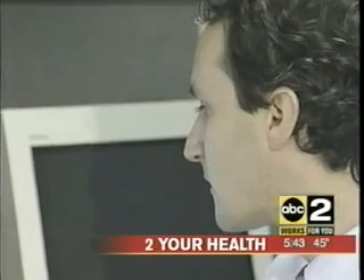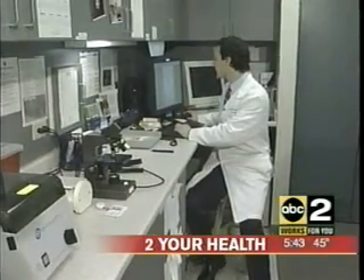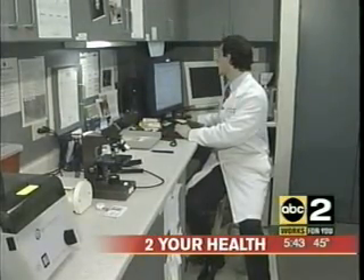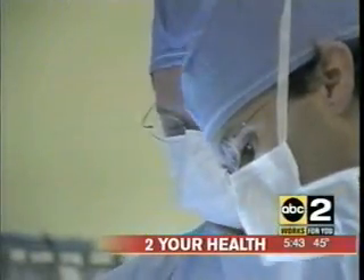Dr. Rubenstein has performed more than two dozen laparoscopic nephrectomies at Good Samaritan Hospital. While it's just a few years old and not many physicians are doing it yet, he says it's a much better alternative than the traditional surgery.